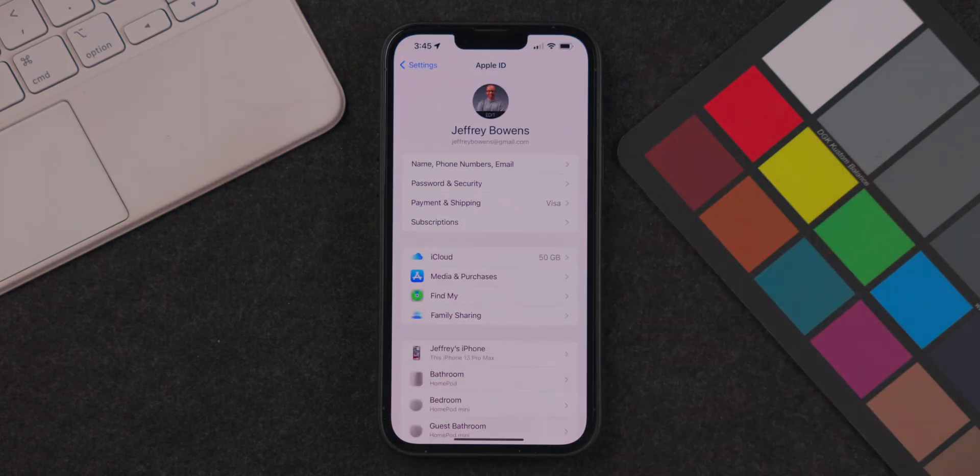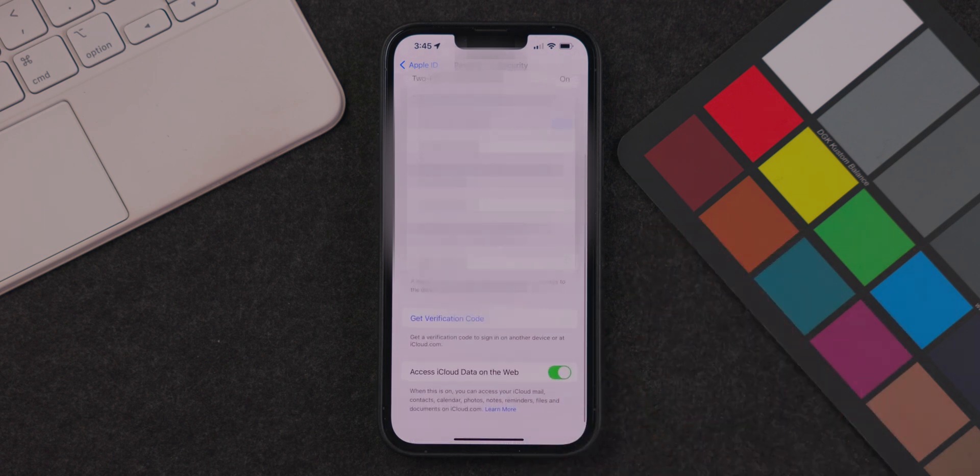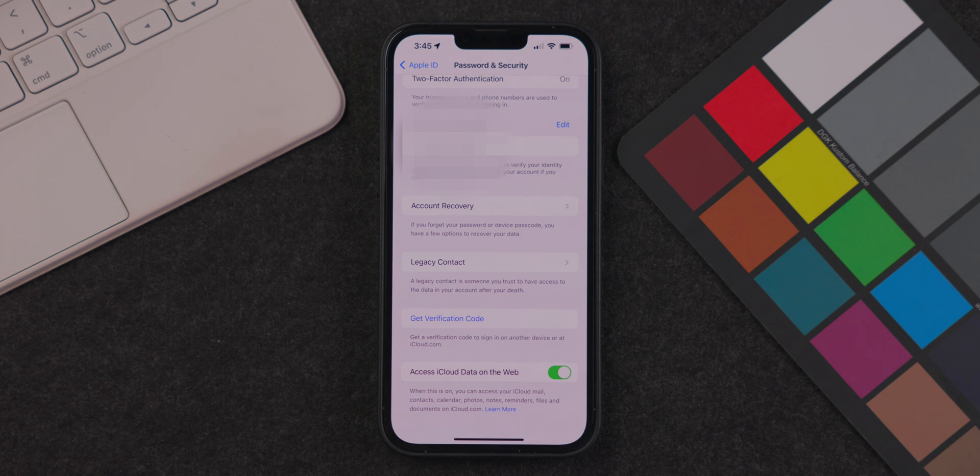Next is the ability to disable iCloud on the web, which disables access to your iCloud data via icloud.com. To do this, go into the Settings app, then into the iCloud menu, then to the Password and Security menu. At the very bottom you'll see a toggle for this feature. If you use icloud.com, keep this enabled; if you don't and want to prevent web access to your iCloud data, you can toggle it off.